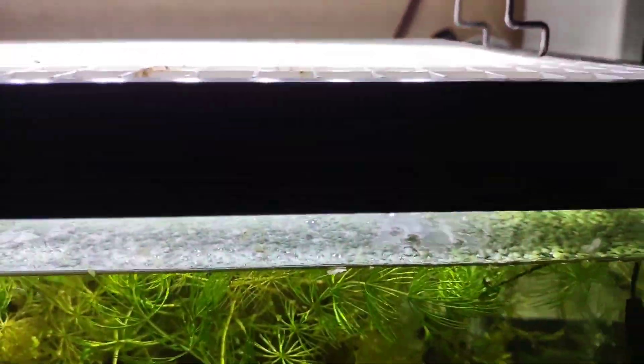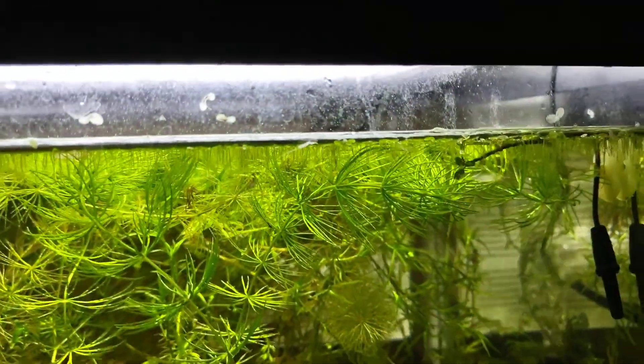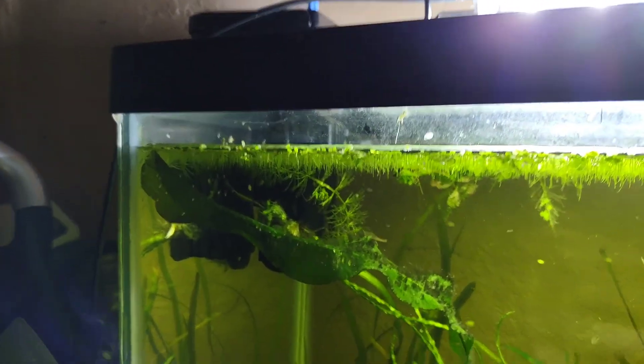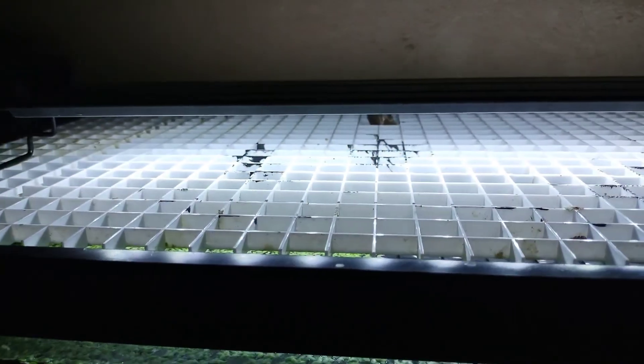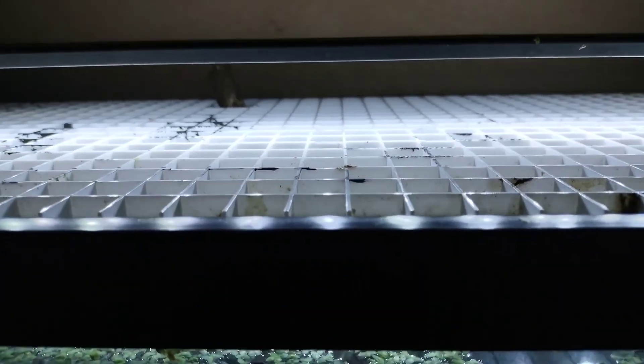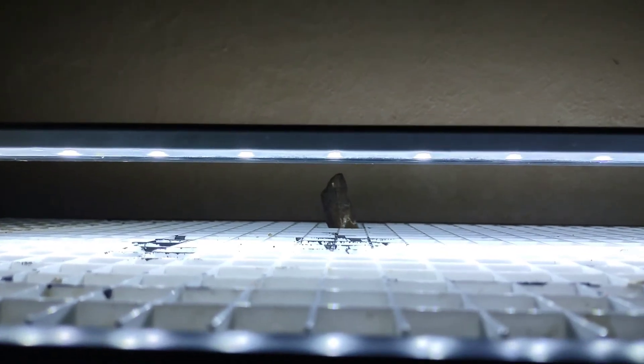He is doing fine in these higher temperatures of 81, highly oxygenated with a sponge filter and a Seachem Tidal 30 or 35. And I do have a lid — well, an egg crate — with a little bit of wood coming out.